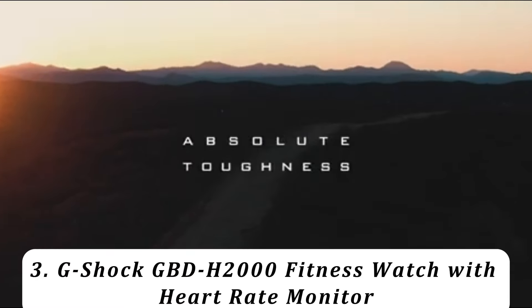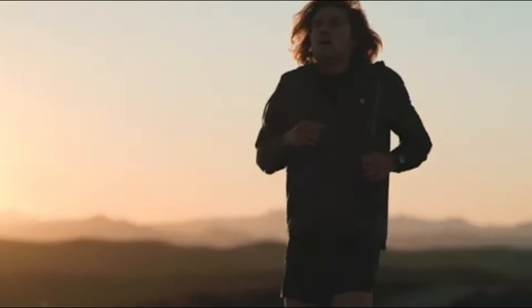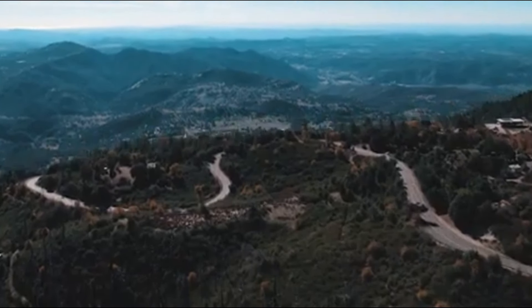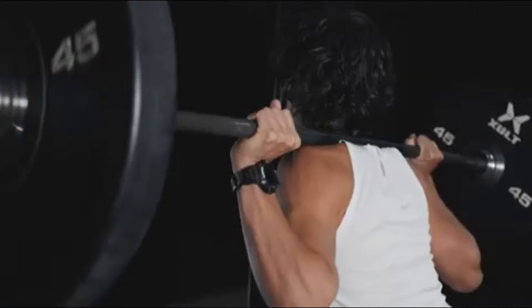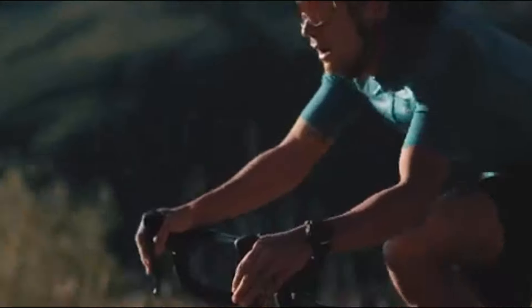Number 3: G-Shock GBD-H2000 Fitness Watch with heart rate monitor. The addition of a gyroscope adds support for more activities such as biking, swimming, and gym workouts. It is also over 35% lighter at just 63 grams. The training measurement and analysis functions are now powered by a database and algorithms by established wearable company Polar, and the watch provides blood oxygen measurement and cardio load status.